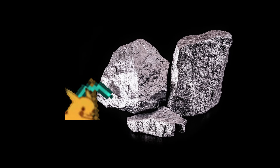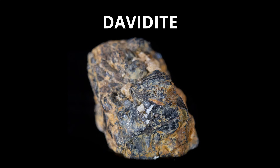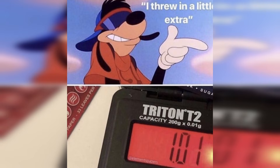These days, scandium is primarily extracted from the waste materials left over after primary uranium refining from ores like davidite. Since davidite contains only about 0.02% scandium, it is rarely mined directly due to its low concentration in nature.